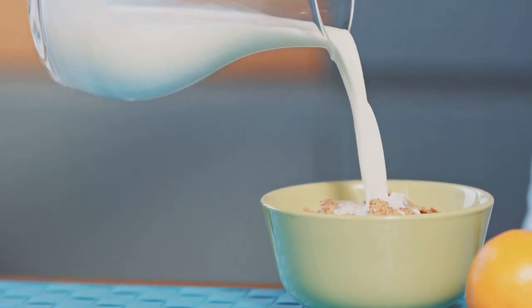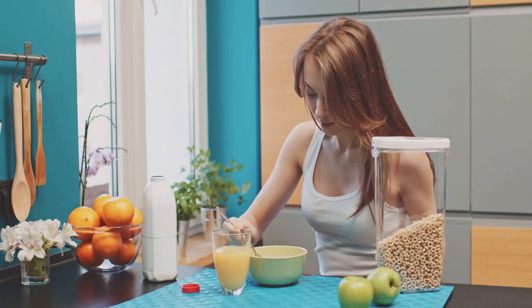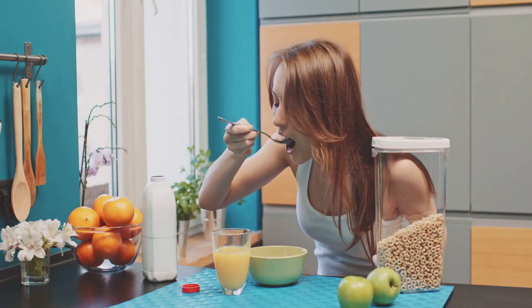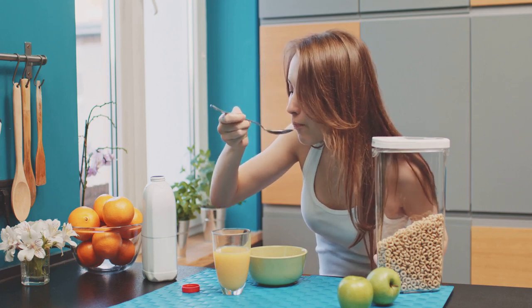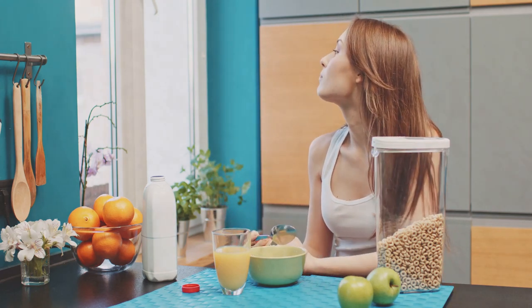Today we're diving into 25 high-fiber breakfasts that are not only delicious but great for your gut health. These meals are designed to kick-start your day in the healthiest way possible, ensuring you get that all-important fiber from the very start.